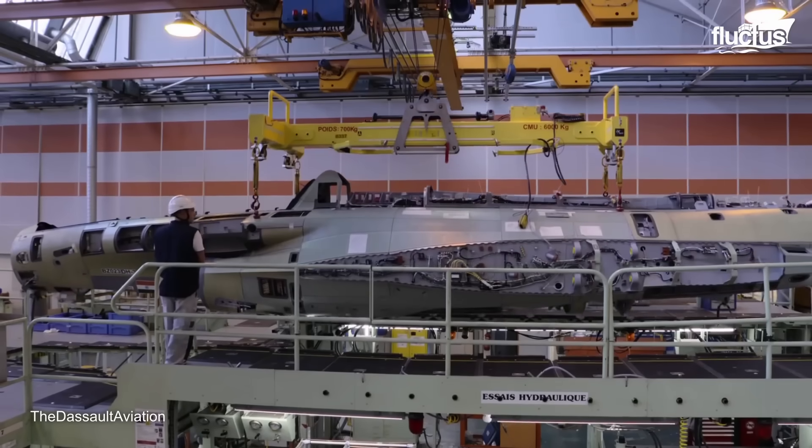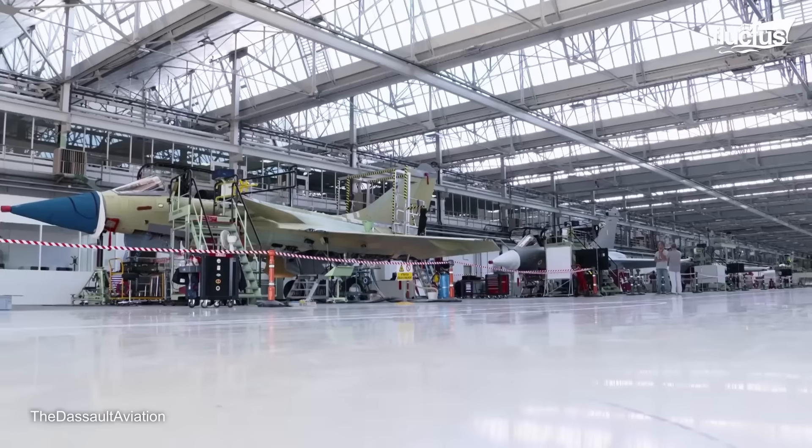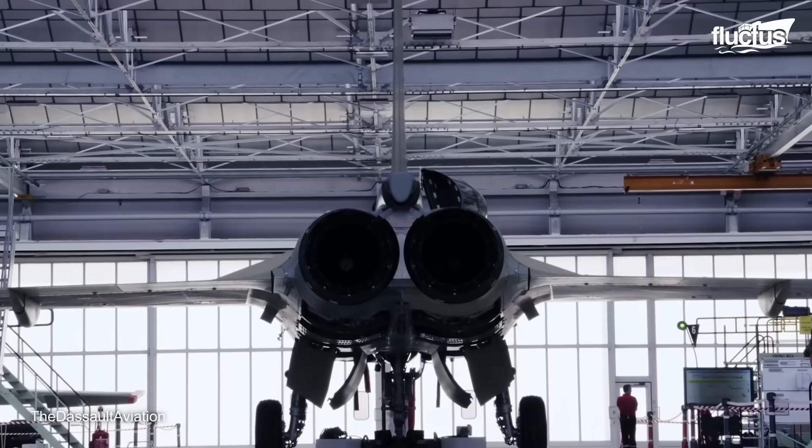Components are fabricated and assembled at specialized facilities or areas of facilities by techs who only work with that part. Later, the fuselage, wings, empennage, avionics, and other onboard systems are brought together to form the final aircraft.